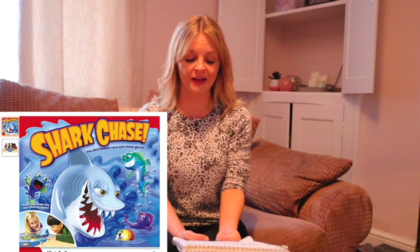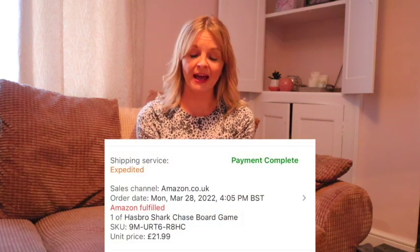The last one to show you is the used Shark Chase Board Game — that was £3 and sold for £21.99. So that's my What's Sold in March video. I'll have a new haul video for you soon. If you haven't already, please like this video — really appreciate it — and please subscribe to my channel to keep up to date. If you have any questions, pop them in the comments below. If you want to know the things I use to sell on eBay and Amazon, click the title of this video and you'll see all the links. I hope you enjoyed that and I'll see you soon.